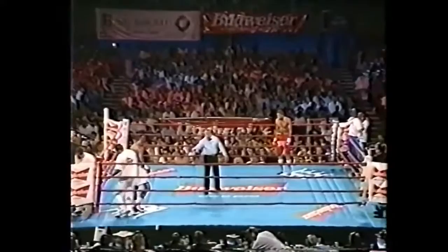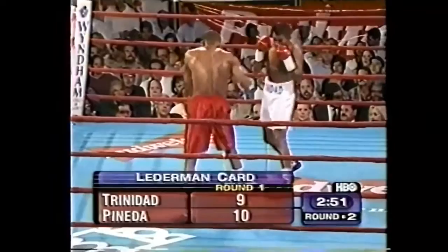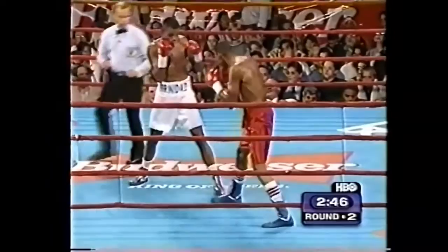There's good news and bad news from CompuBox for the Hugo Pineda corner. The good news is that he doubled Trinidad's punch output in the first round, throwing 54 punches. The bad news is, by CompuBox's reckoning, he landed only two of those 54. Trinidad was 6 for 27 in a very measured first round — that's the definition of a feel-out round.